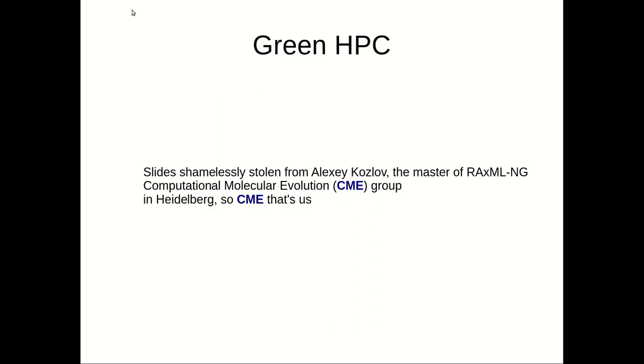Welcome to the lecture on green high-performance computing. Before I start, I need to say that I've shamelessly stolen the slides from the staff scientist in my group, Alexey Kozlov, who is also the main developer of the new version of RaxML, RaxMLNG, and works in my group in Heidelberg.